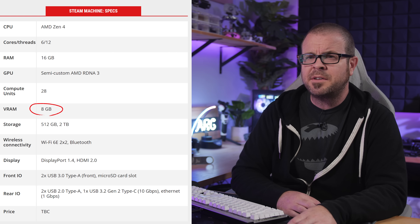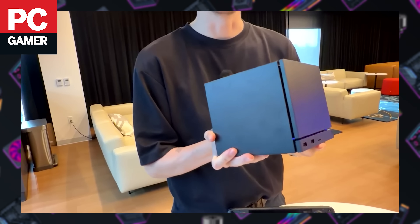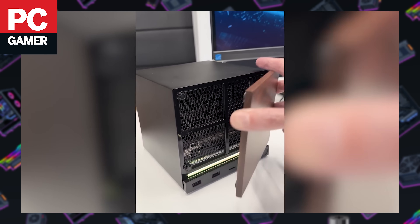Fan and media responses to Valve's Steam Machine announcement seem quite positive overall, with the only notable critiques being that 8GB of VRAM might be a concerning limitation and the cooling needs independent testing given the box's apparent lack of ventilation. Embargo Day content included extensive interviews with Valve hardware engineers who said the cooling solution is up to the task — just don't put it on a carpet. The big questions remaining are launch timing in early 2026 and pricing, with speculators estimating between $600 and $1,000.